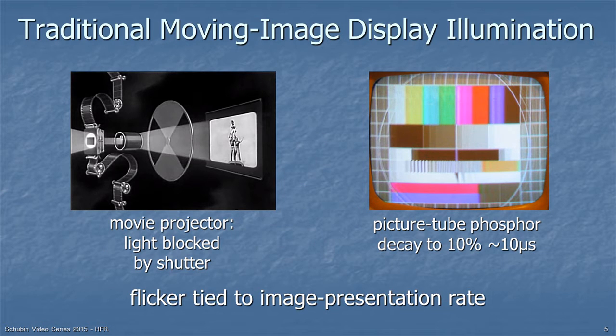Here's traditional moving image display illumination. On the left you see a movie projector with a two-bladed shutter. The film is coming down at 24 frames per second, but the shutter is rotating, so you're actually seeing 48 images per second. In a traditional picture tube, the decay of the phosphors to 10% of their brightness happened very quickly — about 10 millionths of a second — so that would also present flicker unless the frame rate was high enough.